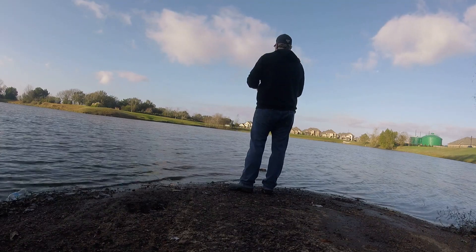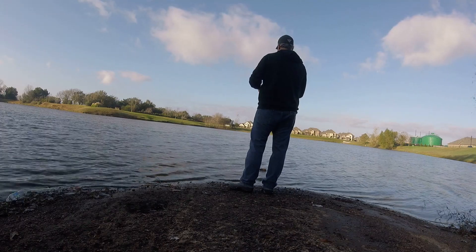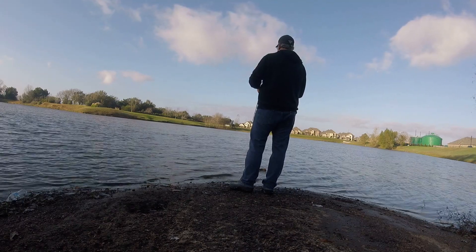Had a good day of fishing, another beautiful day out on the water. Really starting to love fishing at this pond a lot. Anyway, thanks for watching.